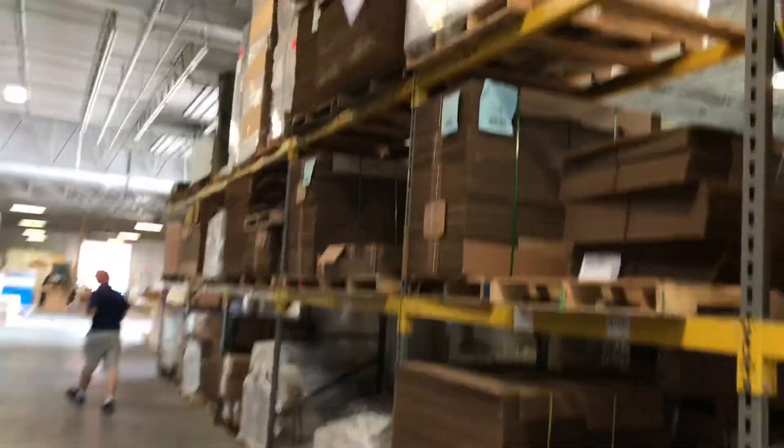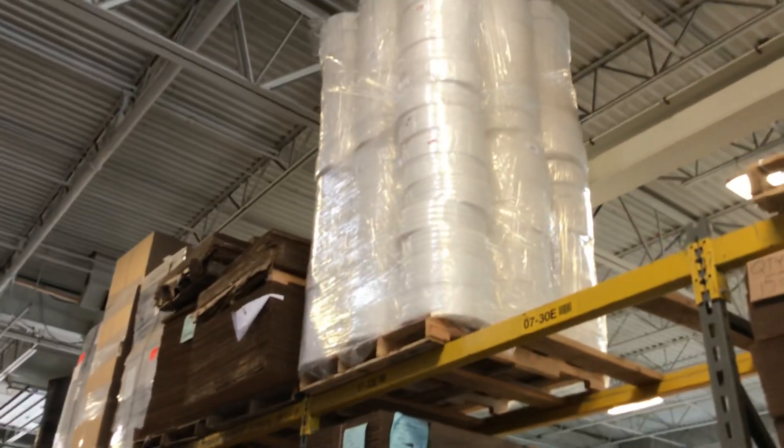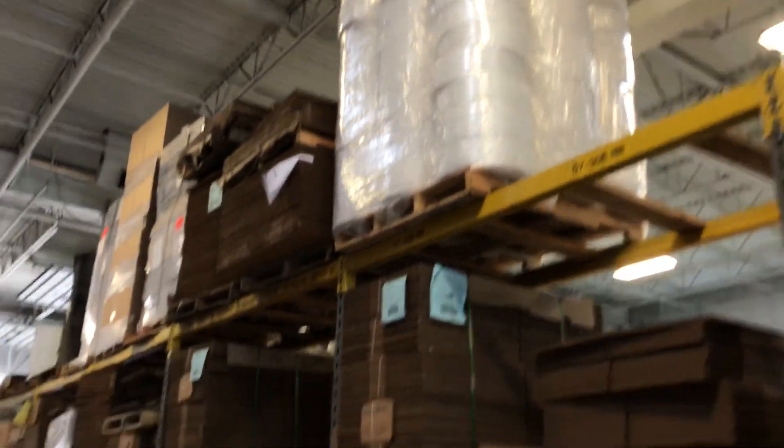We have a lot of foam. We do quite a bit of foam cushioning for several manufacturers in Buffalo, New York.